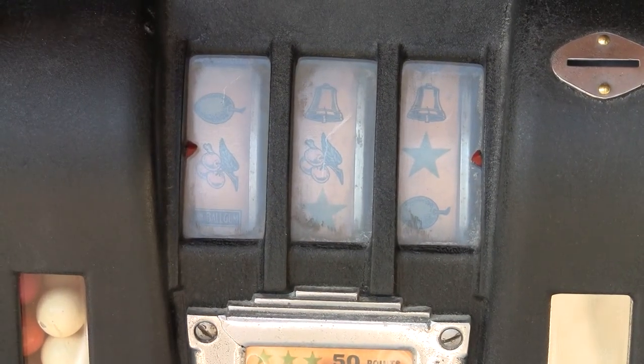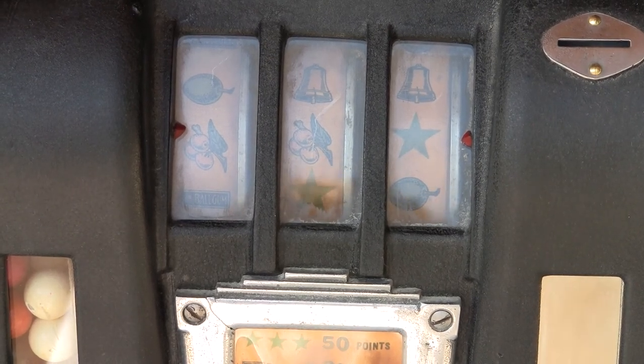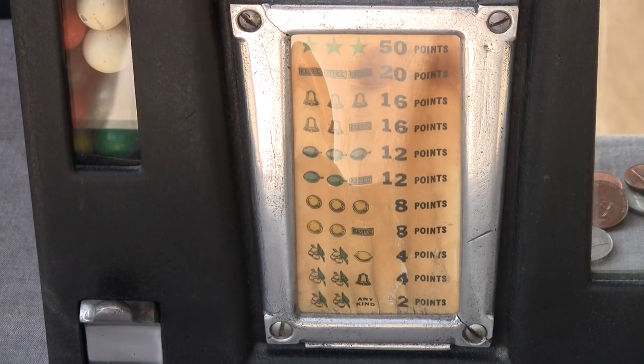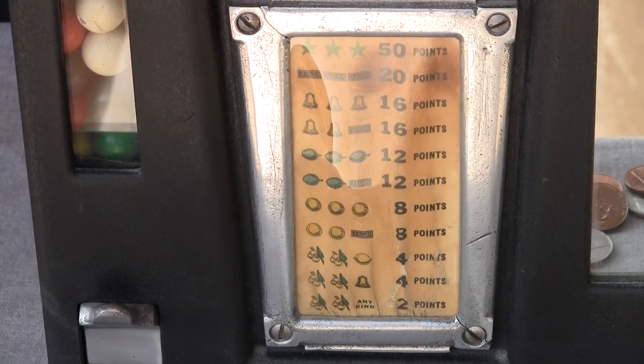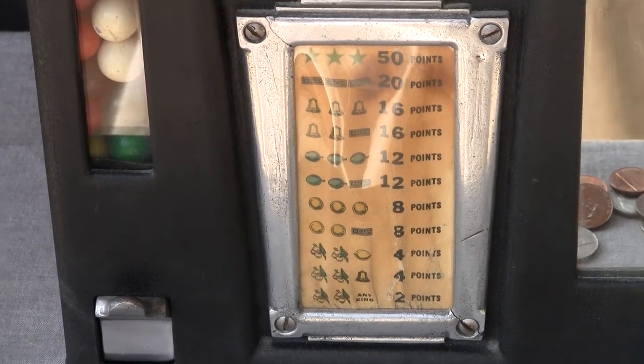You can see what appear to be the original three reel strips and the original payout card, which is really great. You see that they award points for the different combinations of symbols.